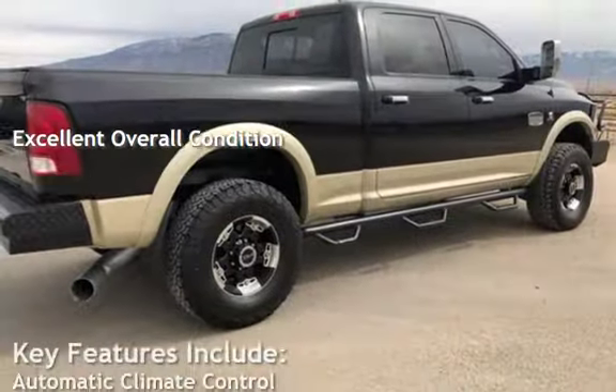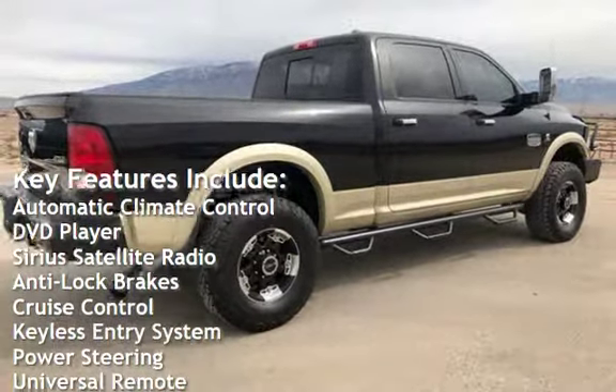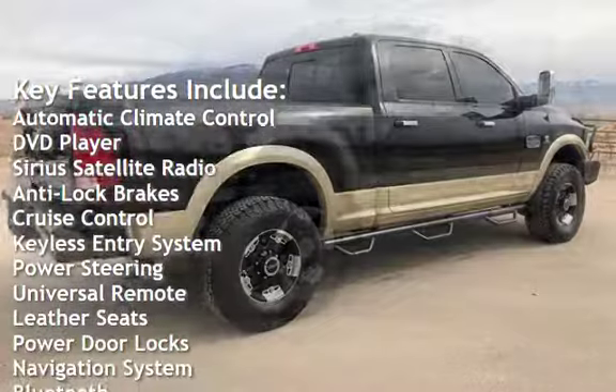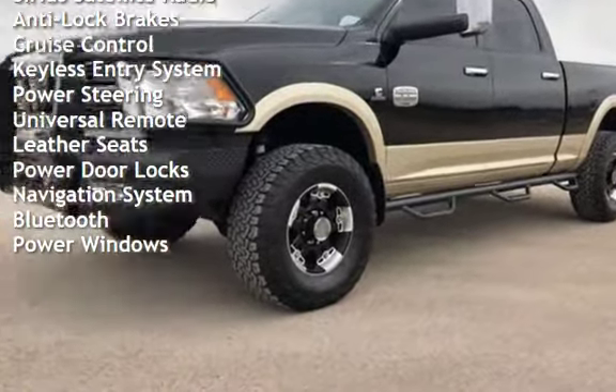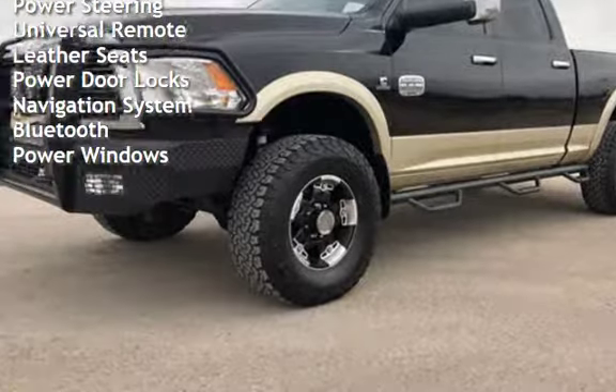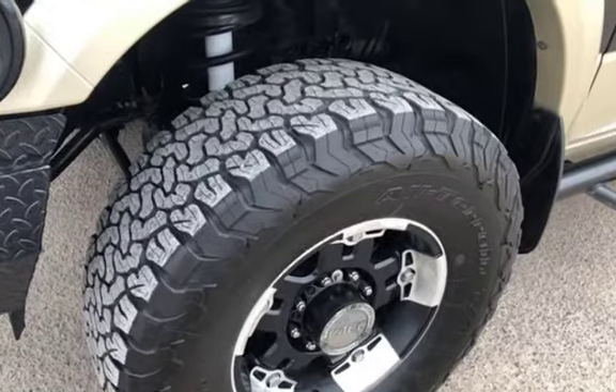Key features include automatic climate control, DVD player, Sirius satellite radio, anti-lock brakes, cruise control, keyless entry, power steering, universal remote, leather seats, power door locks, navigation system, Bluetooth, and power windows.